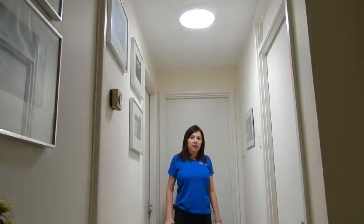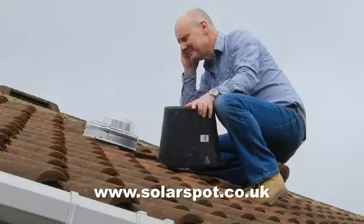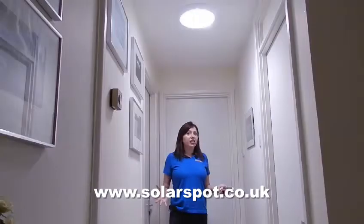I'm just going to call up to Chris to ask him to cover the dome up. Hi Chris, can you cover the dome up now please? There you go. As you can see, the difference is absolutely amazing.